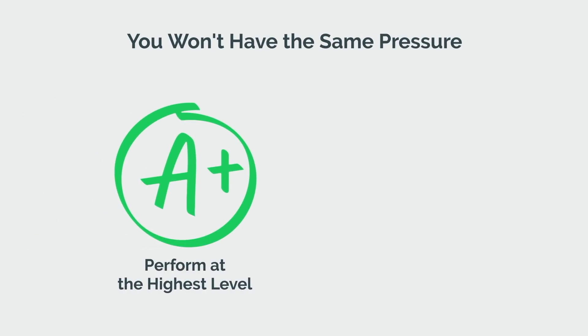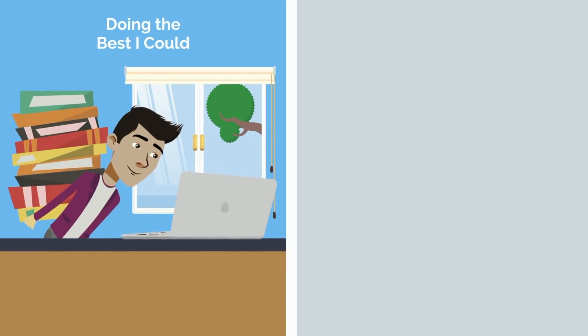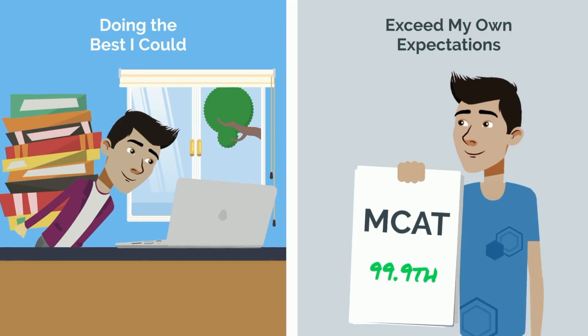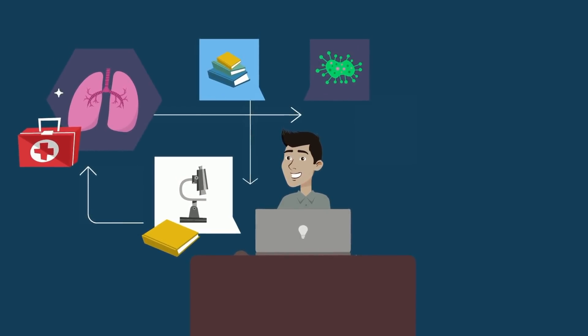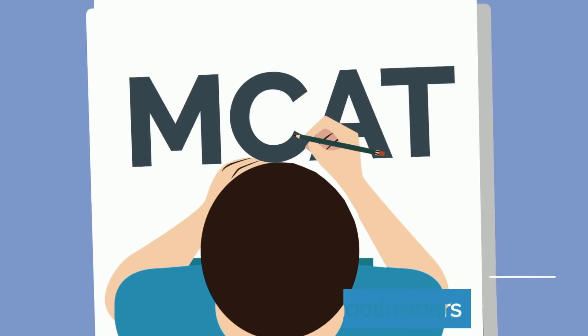You won't have the same pressure to perform at the highest level in your classes or to crush your MCAT. That means when you start medical school, your study strategies won't be as strong as they would have been going down the traditional path. Reflecting on my own time in college, it was the necessity of doing the best I could that pushed me to grow, explore my limits, and achieve more than I thought possible. I overshot my MCAT score goal and reached the elusive 99.9th percentile, which not only helped me hone my focus and test-taking skills, but also instilled genuine confidence in myself. Studying for the MCAT also taught me that learning and studying intensely could actually be enjoyable, which obviously had a multitude of beneficial compounding effects downstream.